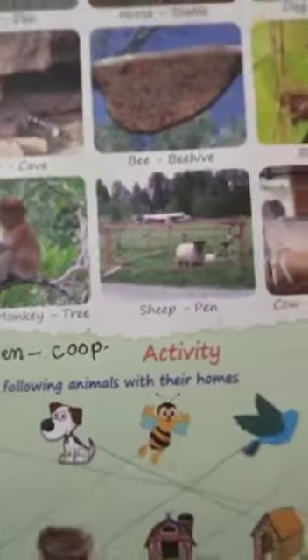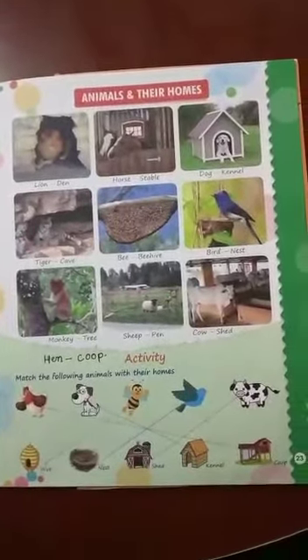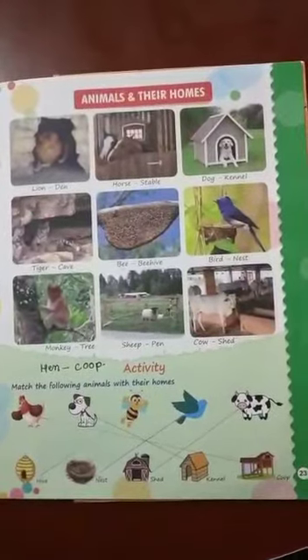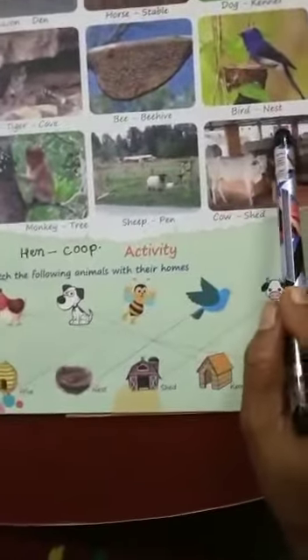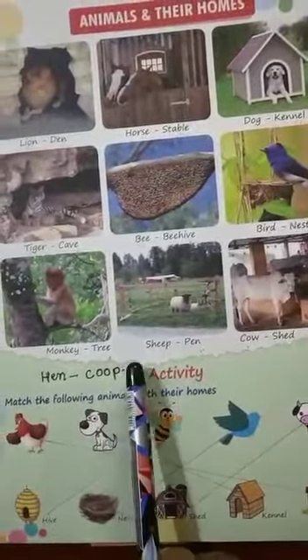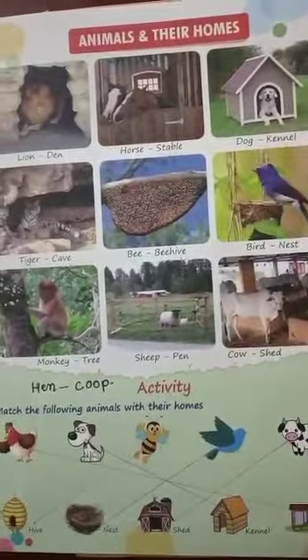Understood children? Now all of you have to repeat these names again and again so that you can learn them properly. Your today's practice work is to learn these animals and their homes and write them in your English CW and PW notebook. Goodbye children.